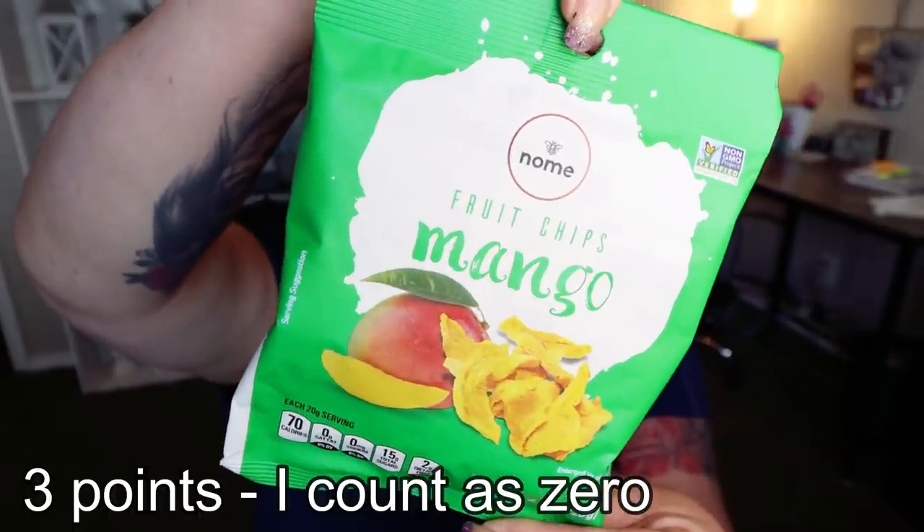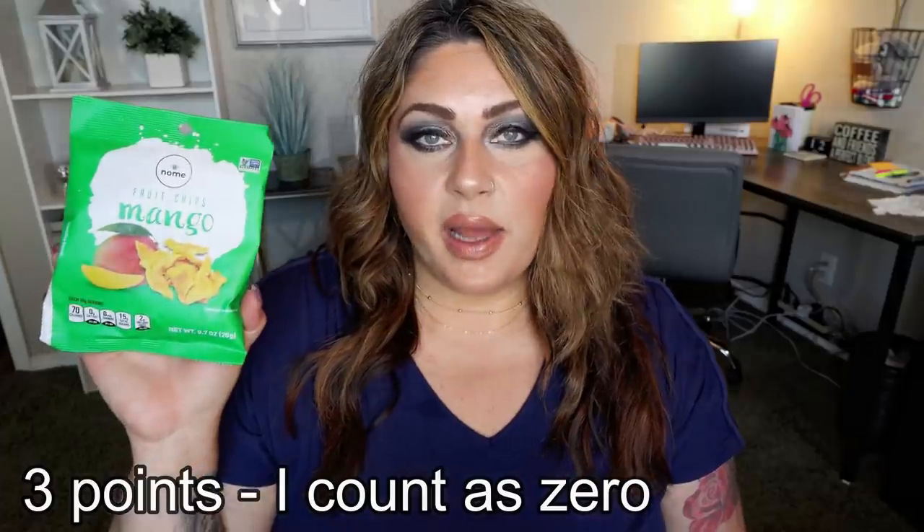Next are these Just Crispy dried mangoes. This is another item I always, always pick up at the Dollar Tree — dried fruit. I do not count points for dried fruit if there's no added sugar, and in this one the ingredients just say 'mango.' It's 70 calories for the entire pack, which is actually less than if you ate a fresh mango. I count the calories but not the points. Dried fruit is just a quick, easy snack — ready to go, no cutting or refrigeration or peeling. Whenever I find a good price on dried fruit, especially at the Dollar Tree, I pick it up.